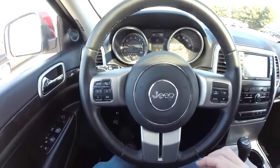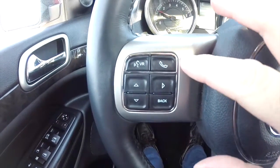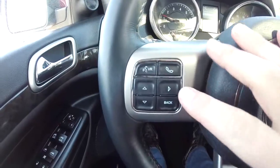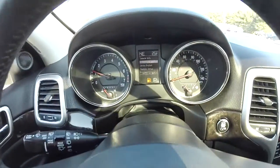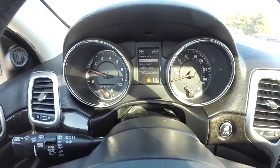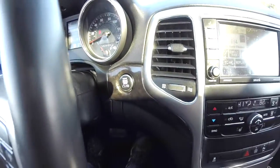Panning through the interior to show a little more detail — satin silver accents on the steering wheel. We also have Bluetooth Uconnect buttons and the trip computer, as well as cruise control. The vehicle currently has 44,721 miles on it. Push-button starter.